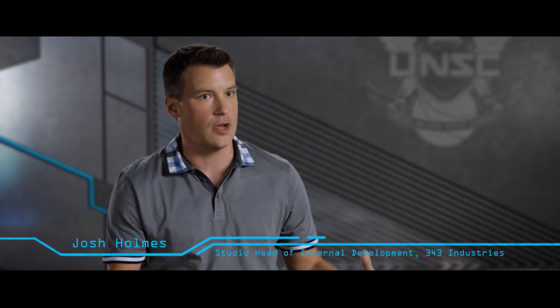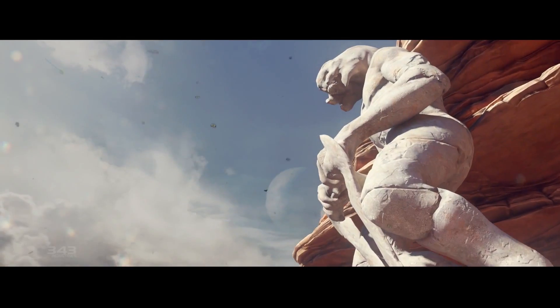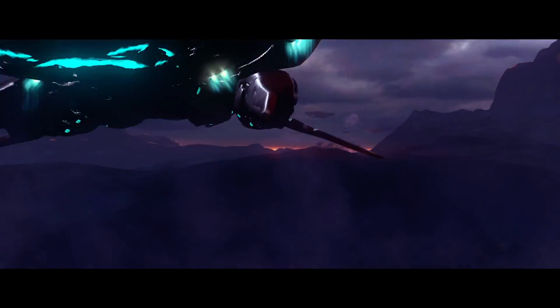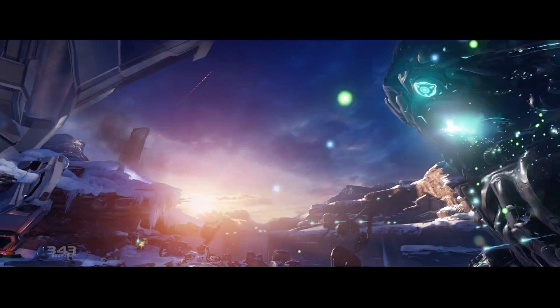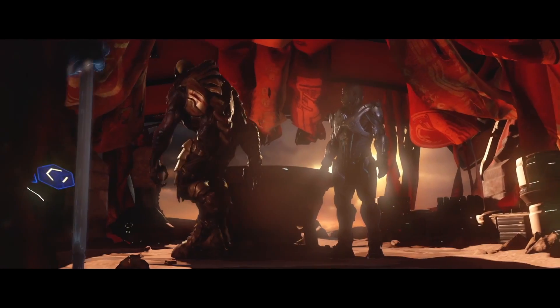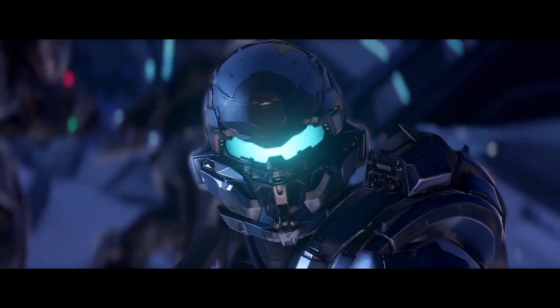With Halo 5 we're bringing together this massive campaign experience — the biggest, most expansive campaign that we've ever told in series history. For Halo 5 Guardians we wanted to create something that would be really, really special and allow players to have something that they could remember Halo 5 with.